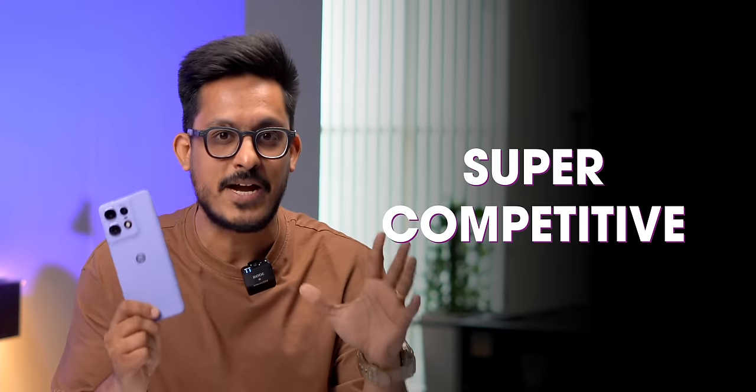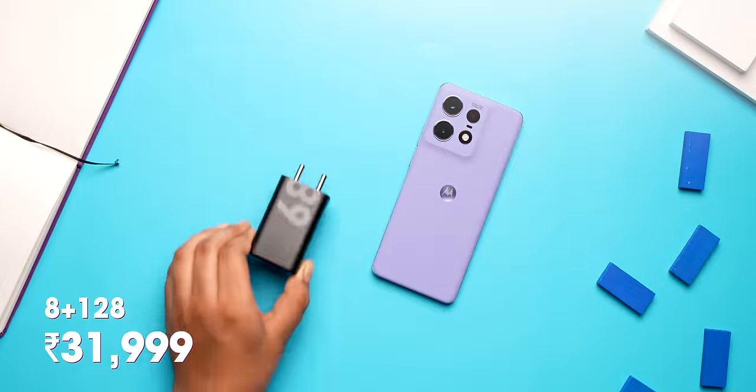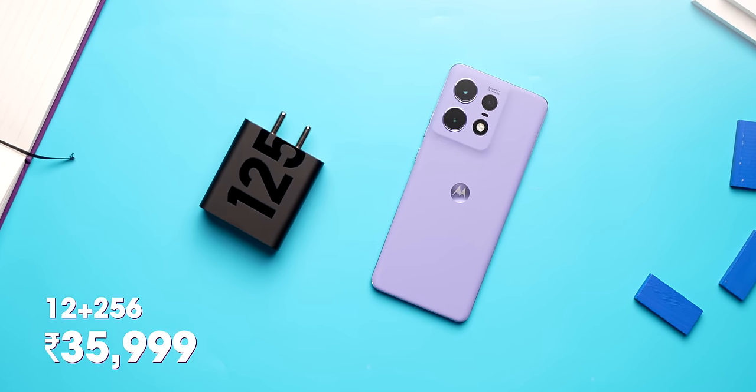This is the Moto Edge 50 Pro, and it launched in India in a super competitive segment. The launch price is 32,000 rupees and with offers you can get it under 30k. In the base variant you get a 68W charger in the box, and in the 12/256 model you get a 125W PD charger in the box.